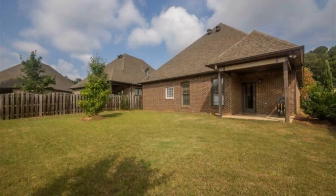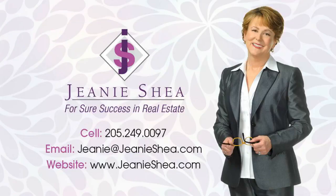Be sure to call today for this beautiful home. Call Jeanne Shea at 249-0097 to schedule your private viewing today.